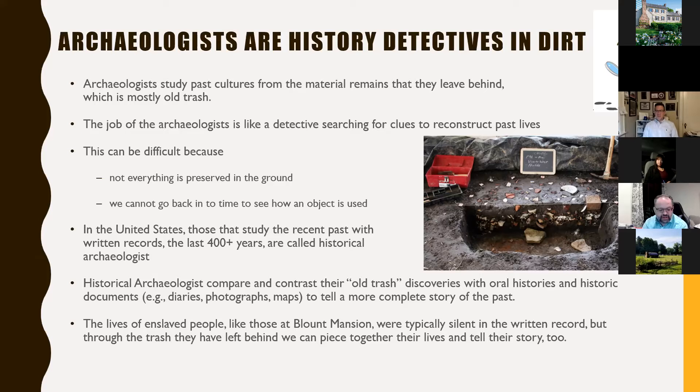No single diary is going to tell the lives of everybody, and no single artifact tells the complete story. The lives of enslaved African-Americans at places like Blount Mansion were typically silent in the written record — they weren't allowed to tell their own story or write their own history, whether through local laws or not being taught to read or write. So the trash they left behind might be the one place where we can piece together their lives and tell their story beyond the Blount family.